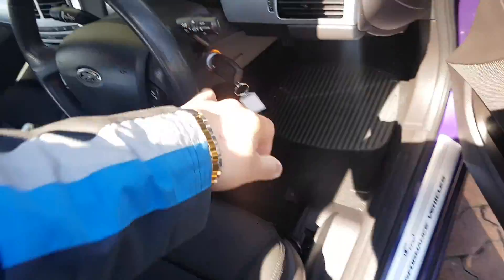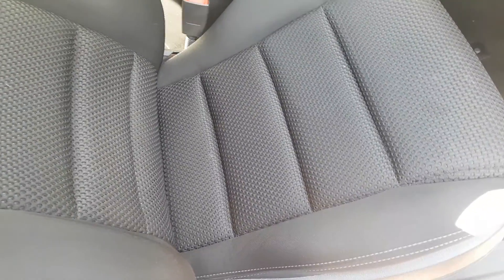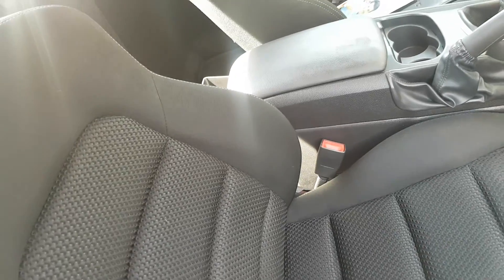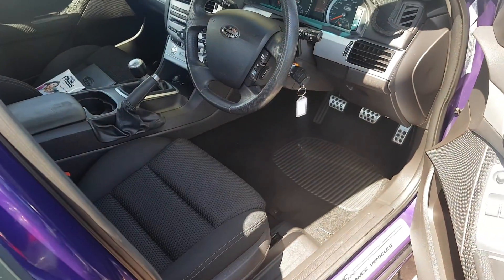I'll just show you the seats inside the vehicle. Both driver and passenger — unmarked, unworn, untorn. Very well looked after vehicle. As I say, one owner full history car, and it has been someone's pride and joy.